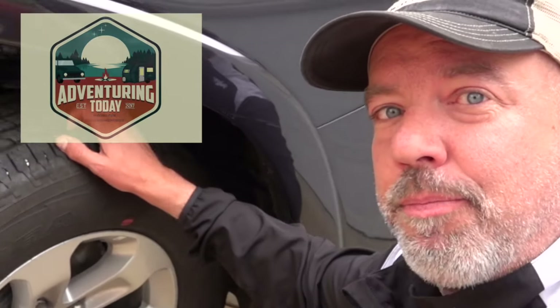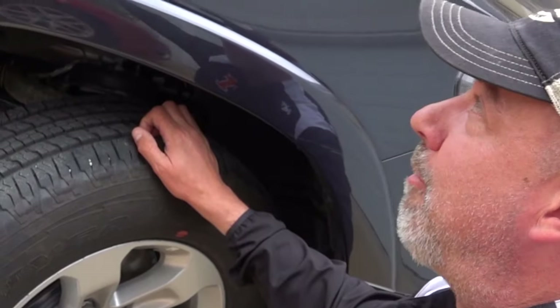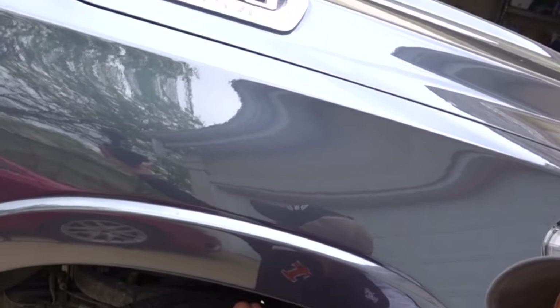Hey guys, it's Dan with Adventure Today. Thanks for being here. Don't forget to subscribe, share, and hit that bell. Today we're here to talk about Goodyear tires. I've got a 2020 Ram 1500 Laramie with a 5.7 liter Hemi V8 — it's a beast of a motor.